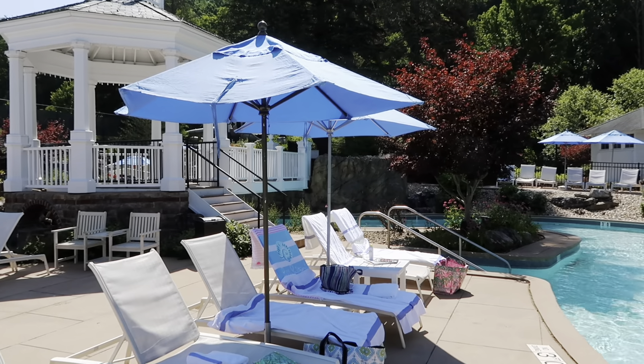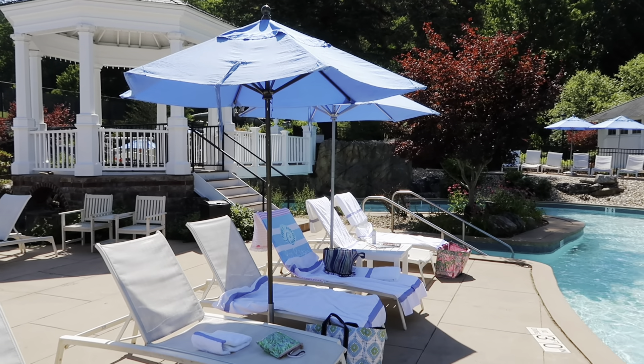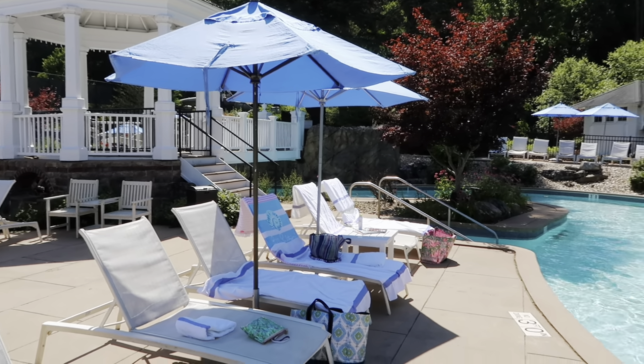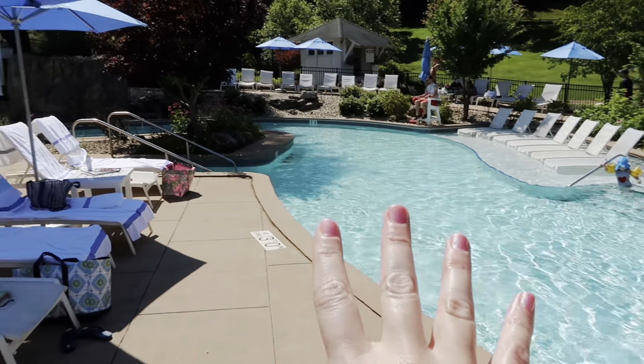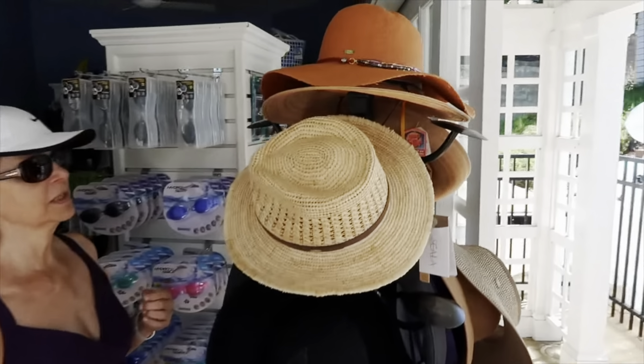Today we're having a pool day. We're at the pool - it is early - and I'm going to take you around. This is our awesome setup right here. We got here early, we got the umbrellas for the shade, super excited. We're right next to the lazy river and we've got our setup going.